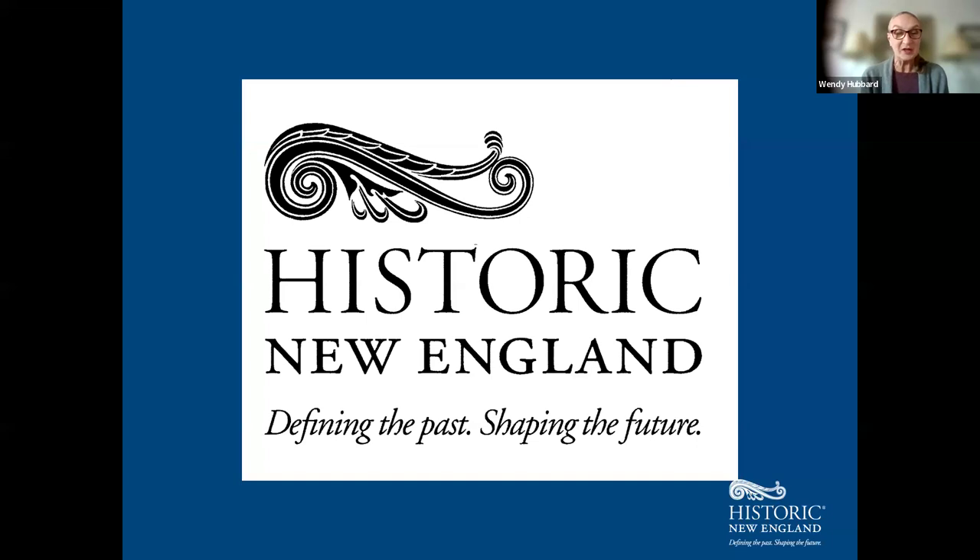We'll also be talking about the collectors, the connoisseurs, and the tastemakers, their possessions, and their interior design choices. We'll also have a conversation about the staff who worked and lived here on the estate, enabling the Codman family's lifestyle. Historic New England is the oldest, largest regional preservation and education organization in the country. We own and operate 38 historic properties all around New England.